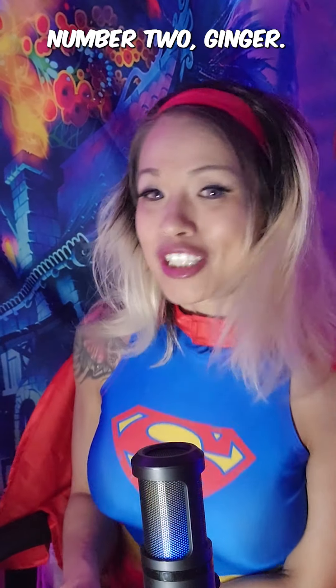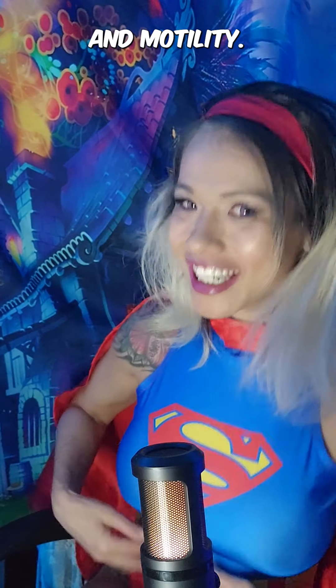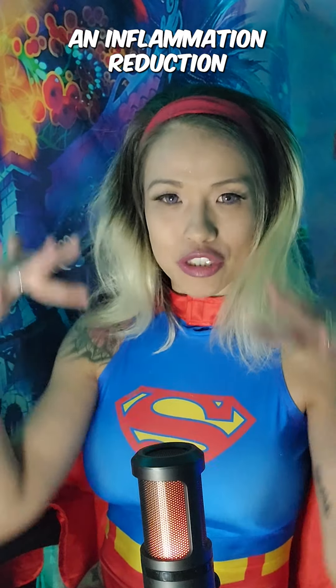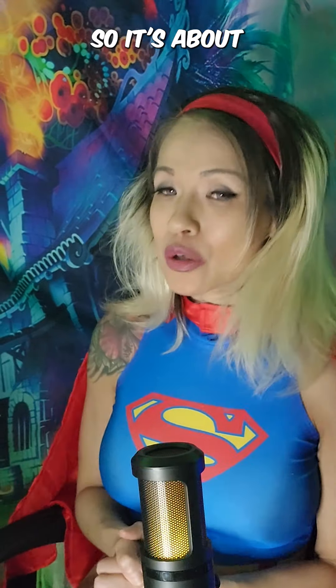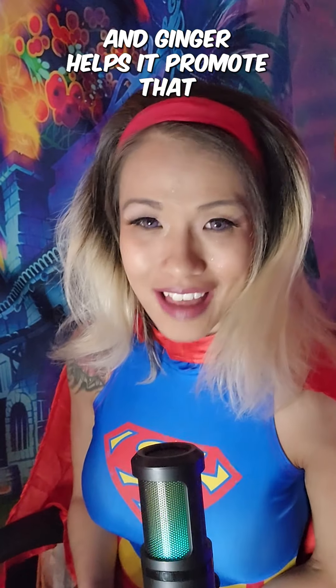Number two, ginger. Ginger helps to promote healthy gut mobility and motility. It also helps to promote inflammation reduction and keeps everything flowing in your body. It's about looking at the body as a healthy system, and ginger helps to promote that.